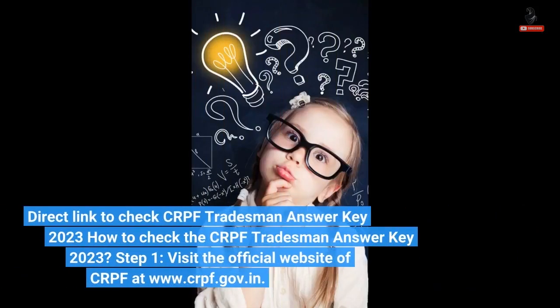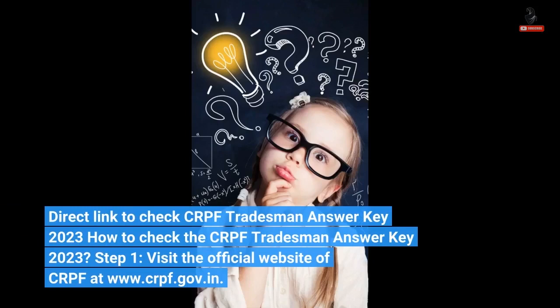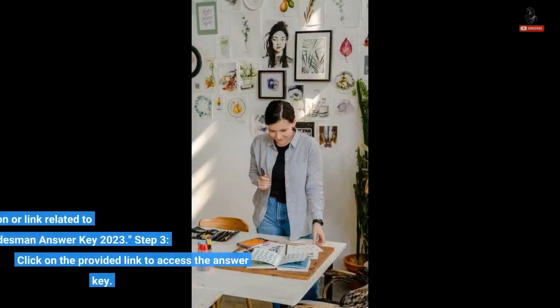How to check the CRPF Tradesman Answer Key 2023? Step 1: Visit the official website of CRPF at www.crpf.gov.in. Step 2: Look for the section or link related to the CRPF Tradesman Answer Key 2023.